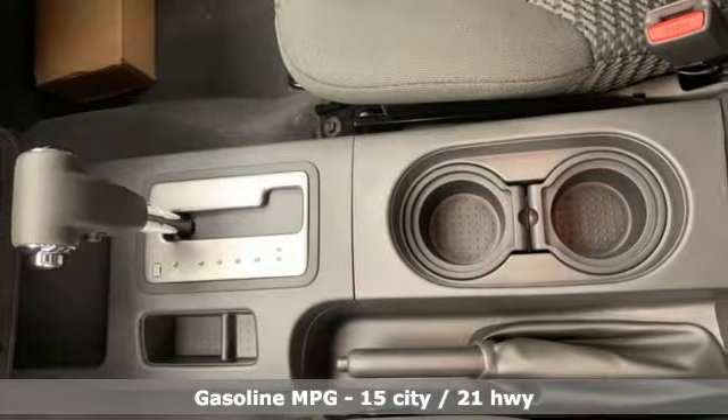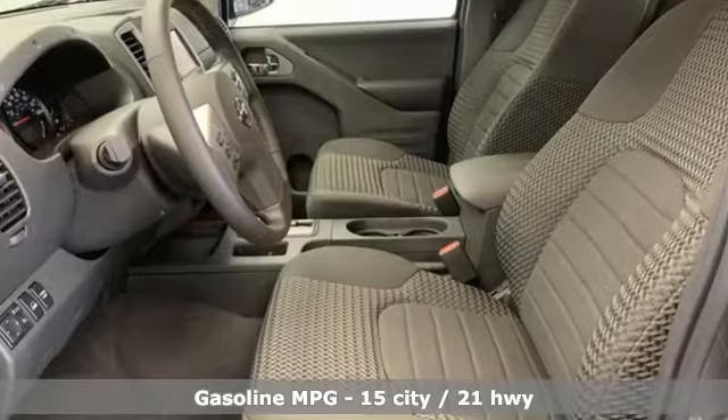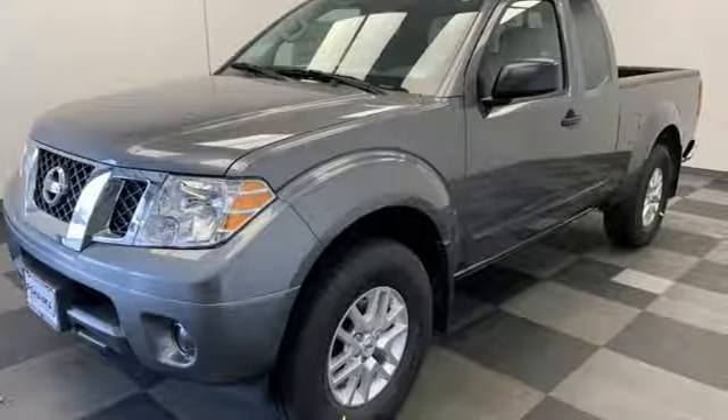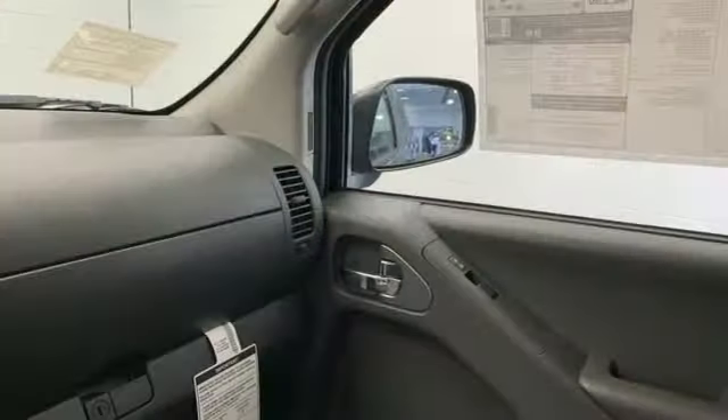Streaming audio, wireless phone connectivity, dual-zone climate control, rear parking sensors, power mirrors, front heated bucket seats, automatic transmission, aluminum wheels, electronic shift on the fly, and V6 engine.